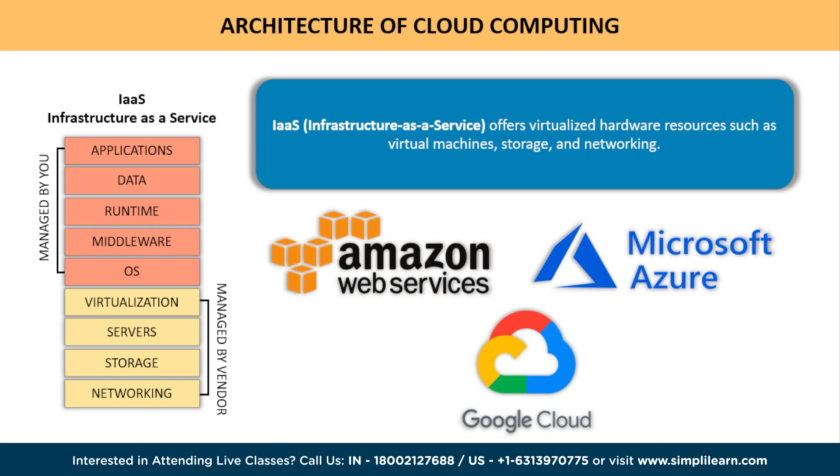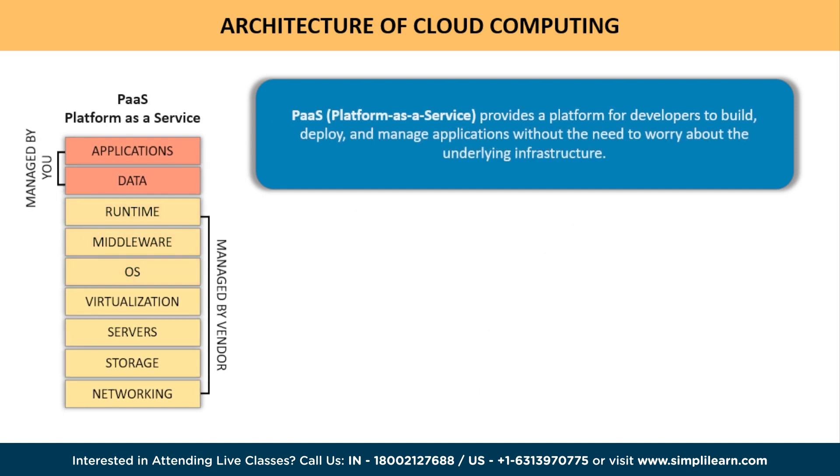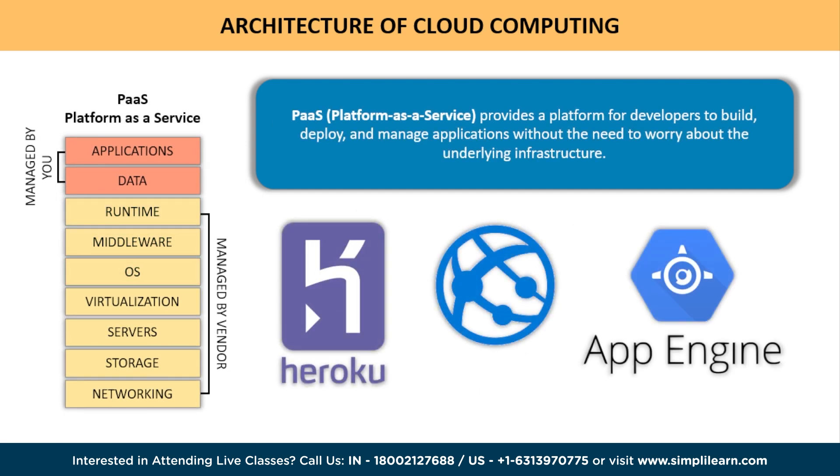Moving up the cloud computing pyramid, we reach Platform as a Service. This layer provides a platform for developers to build, deploy, and manage applications without needing to worry about the underlying infrastructure. PaaS offers tools, libraries, and frameworks that streamline the development process, increasing efficiency and productivity. Examples of PaaS providers include Heroku, Microsoft Azure App Service, and Google App Engine.